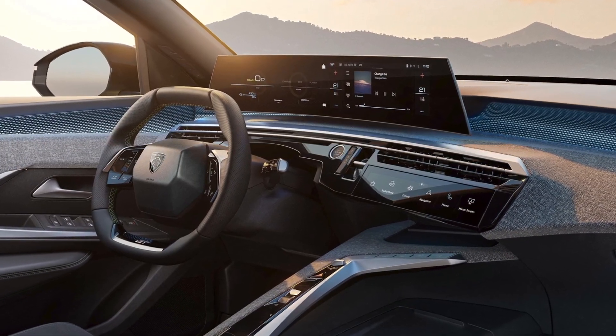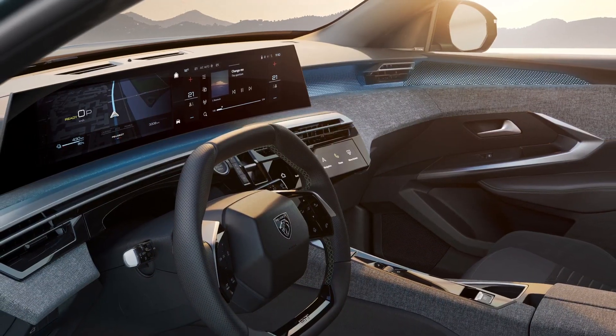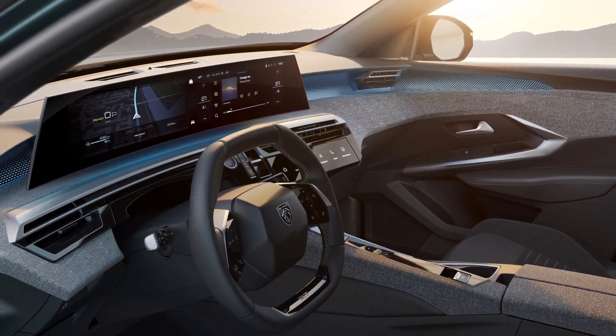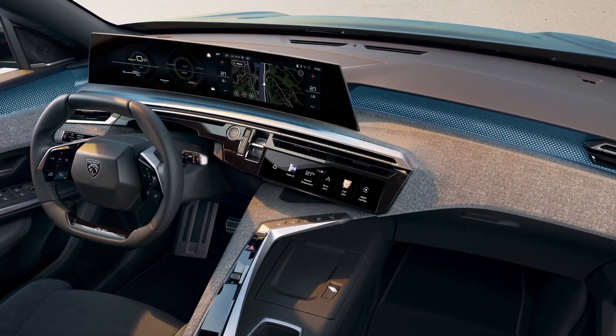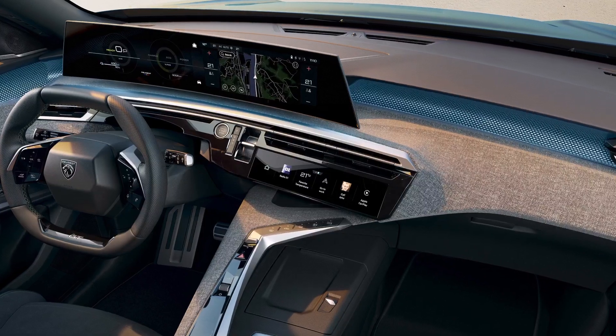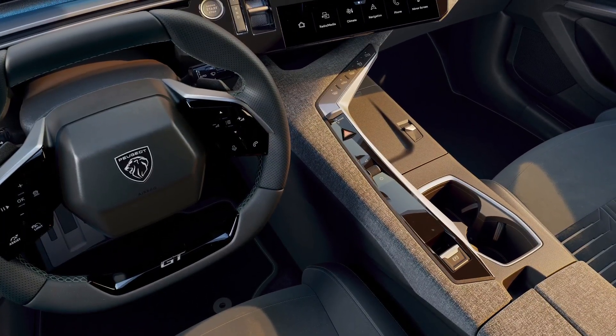Peugeot has revealed the interior design of the all-new Peugeot 3008. Called Peugeot Panoramic Eye Cockpit, the new dashboard features an impressive 21-inch high-definition curved panoramic screen floating above the dashboard, a new compact steering wheel and eye toggles.